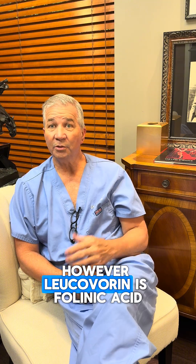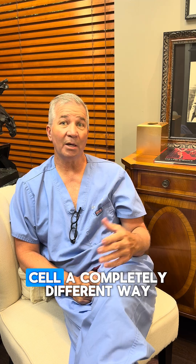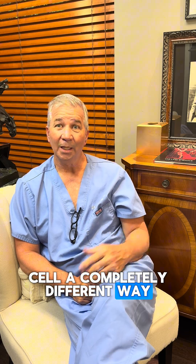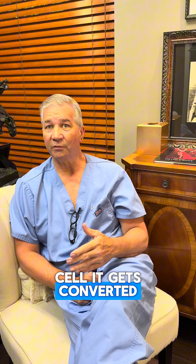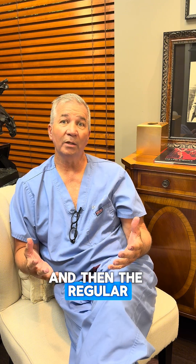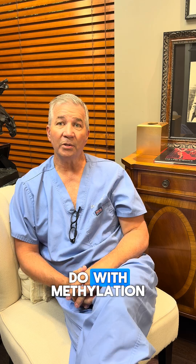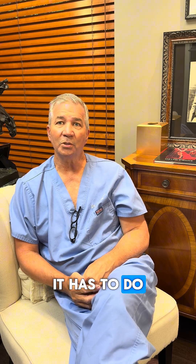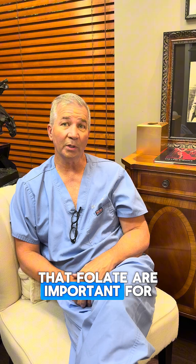However, Leucovorin is folinic acid — very similar to folate — but it gets into the cell a completely different way. So you can take Leucovorin, it goes into the cell, gets converted to folate, and then regular folate metabolism can continue. This has to do with methylation, redox reactions, and many other things that folate is important for.